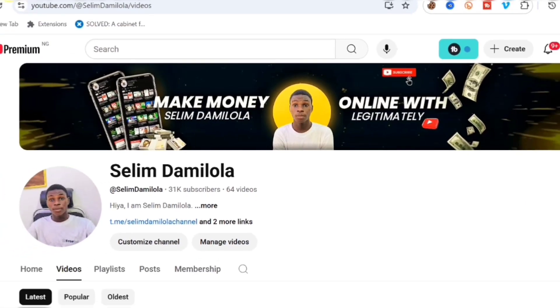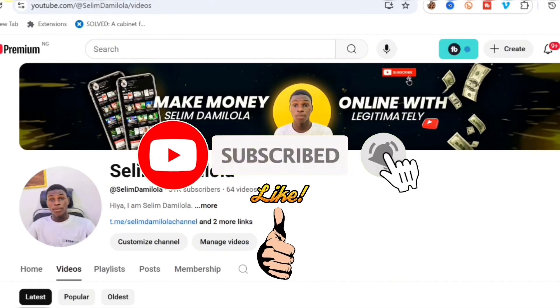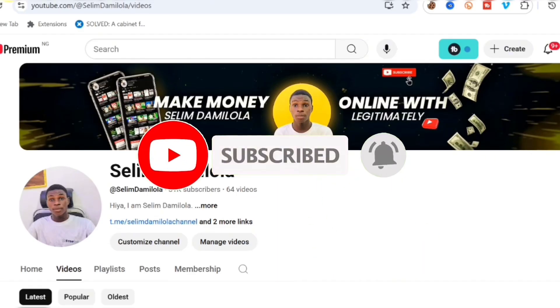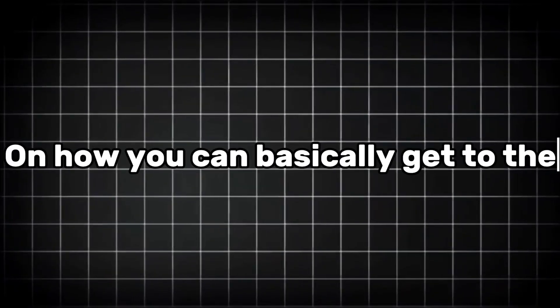Before I continue, if you are coming to the channel for the first time, I am Selim Damilola. Make sure you subscribe, like the video, and leave me a comment in the comment box if you got value at the end of the video. Without much talk, let's jump straight into today's video.